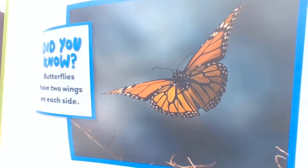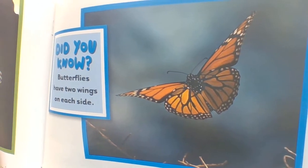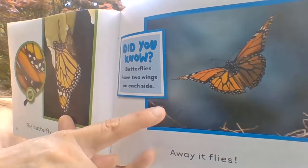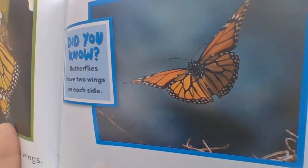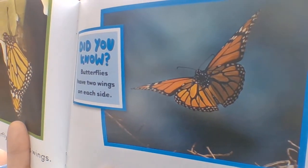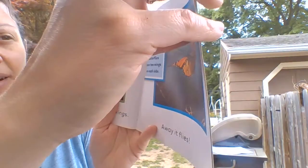Butterflies, if you look, you can see they have two wings on each side — one here and here, and then the same on the other side. That's called being symmetrical, by the way — when you're the same on both sides. Butterflies: symmetrical.